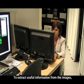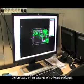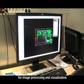To extract useful information from the images, the unit also offers a range of software packages for image processing and visualization.